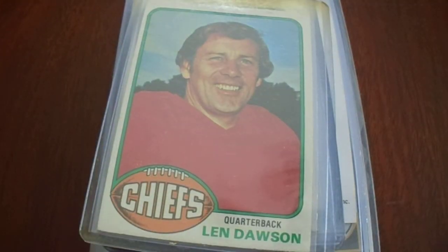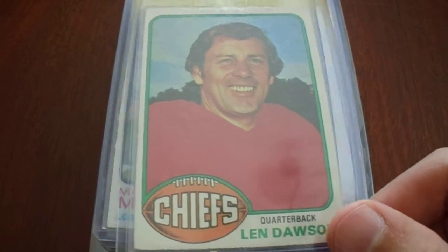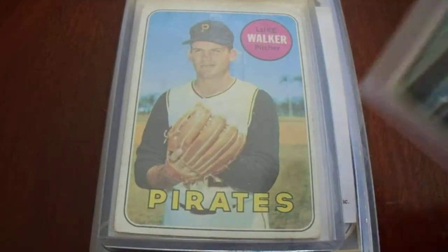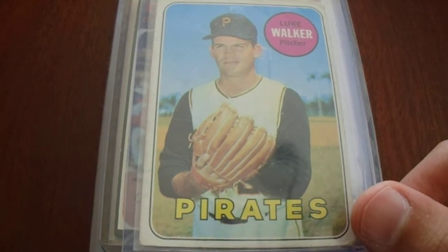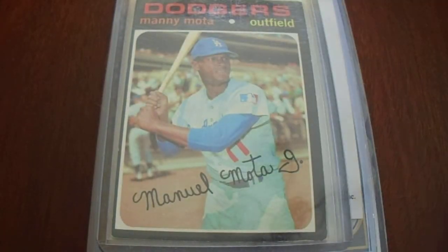Len Dawson does sign TTM — I've never sent to him but he's got great returns for a $5 donation. Manny Mota has been signing recently, so I'll be sending out to him. Luke Walker I'll be sending out to him as well — he's been signing. I just sent him probably a couple months ago, so he's one of those guys I'll send twice a year. He's kind of on the waiting list for me.